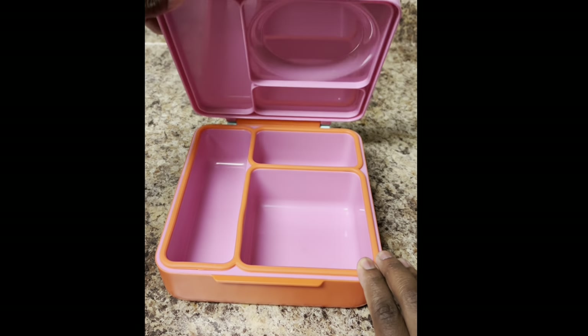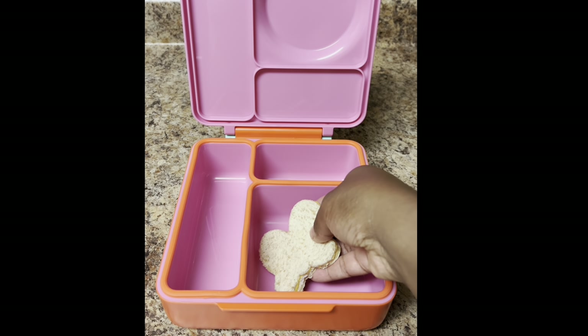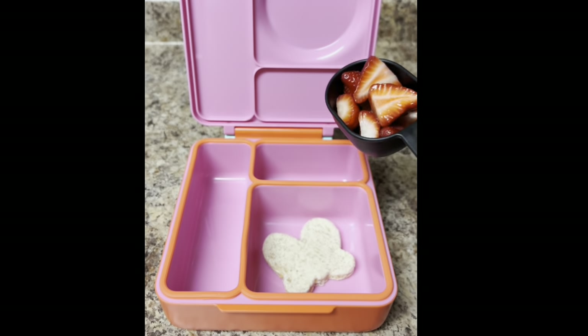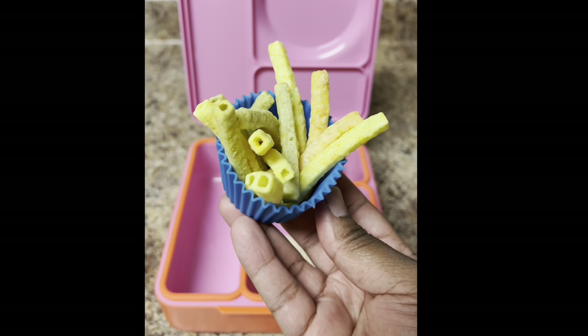Let's pack a spring lunch for my toddler. We're using our Omie Box again today and I made Jordan a turkey and cheese sandwich and cut it into a butterfly for her. Then I gave her some strawberries — she would literally eat her weight in these if I let her. Then I gave her some cheddar veggie straws; she's been loving these lately.